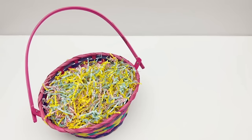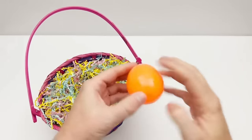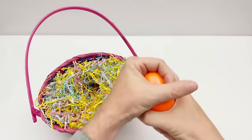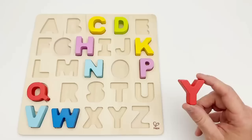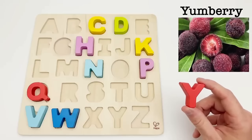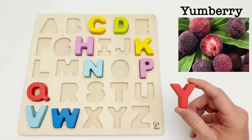Let's find an egg. We have an orange egg. Time to find out what letter is inside. It's the letter Y. Y is for yumberry. Yumberries grow on a tree. They have a dark purple to red color and have a sweet and sour flavor.